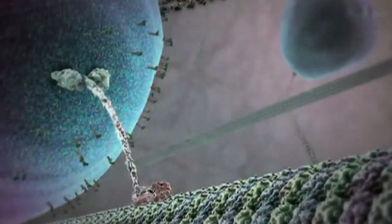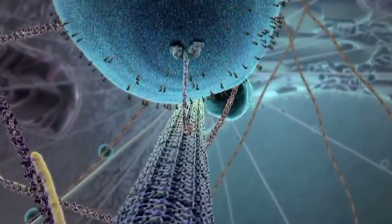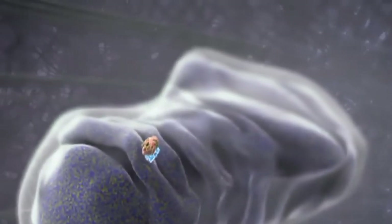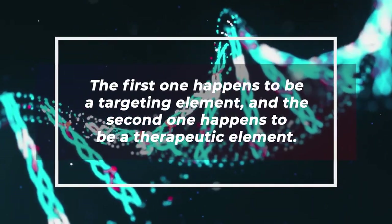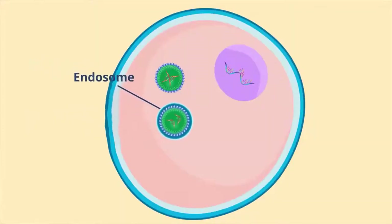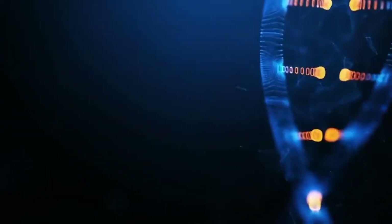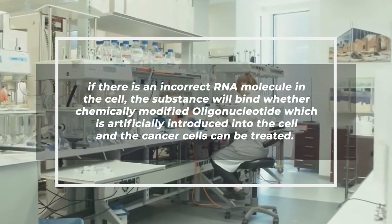Using nanobots, treatments that can selectively target cancer cells will significantly reduce the risk of side effects of cancer therapy. A team of researchers from ITMO University developed a nanorobot able to do just that. Changes in the genome of cancer cells result in increased production of RNA strands, which produce bad proteins. If the RNA molecule can be selectively targeted, the disease-inducing proteins would never be produced in the first place. The nanorobot has two elements: a targeting element and a therapeutic element. The therapeutic part destroys pathogenic RNA strands, reducing harmful protein production. The second part detects pathogenic cells and, if an incorrect RNA molecule is present, a chemically modified oligonucleotide is introduced into the cell and the cancer cells can be treated.